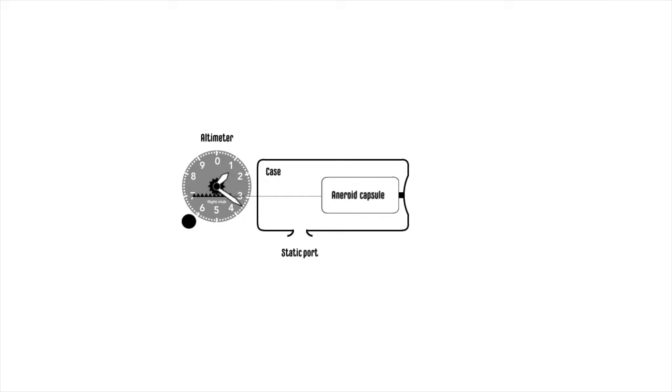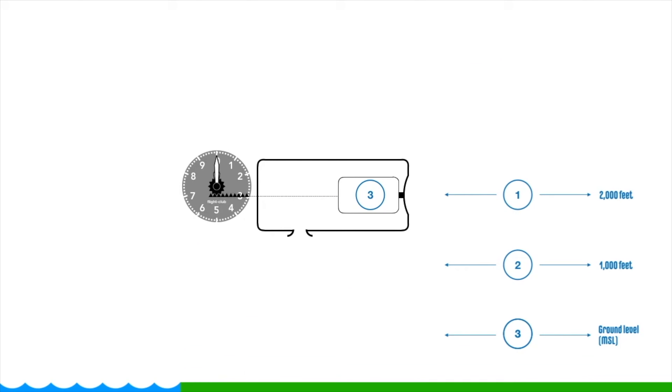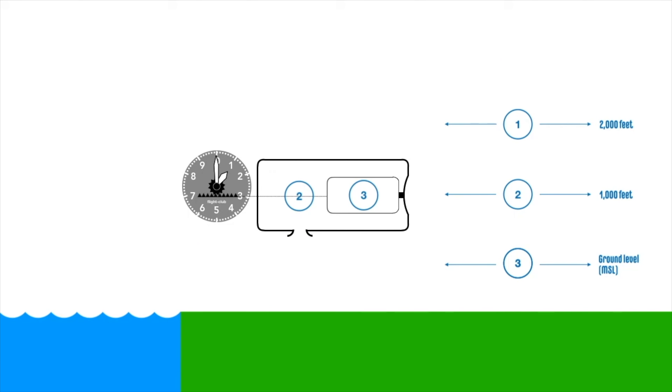Inside a simple barometric altimeter, there is a sealed metal chamber, a spring, and a pointer that shows altitude in feet or meters — usually feet. The chamber expands as air pressure decreases and contracts as it increases, which bends the spring and moves the pointer. As altitude increases, the air pressure becomes more expanded — that's why you need an oxygen mask or pressurized cabin above around 12,500 feet. When air density gets lower, it reads a higher altitude.